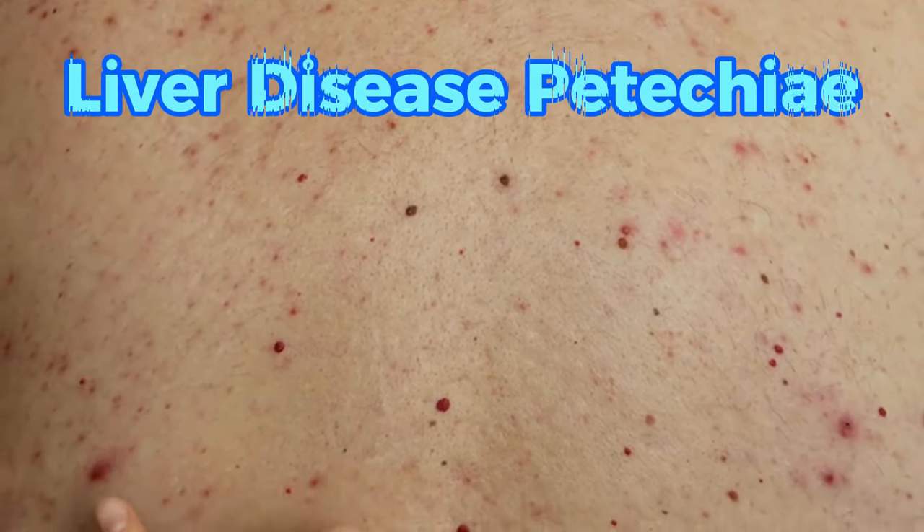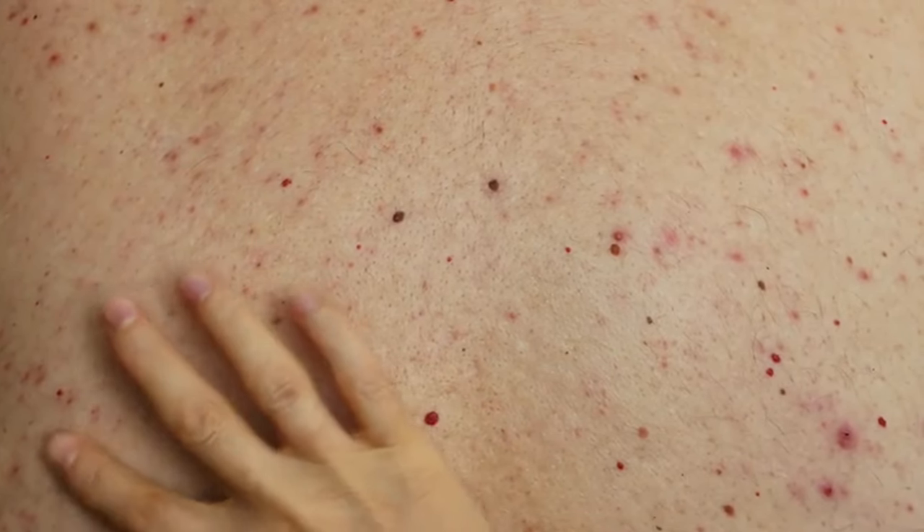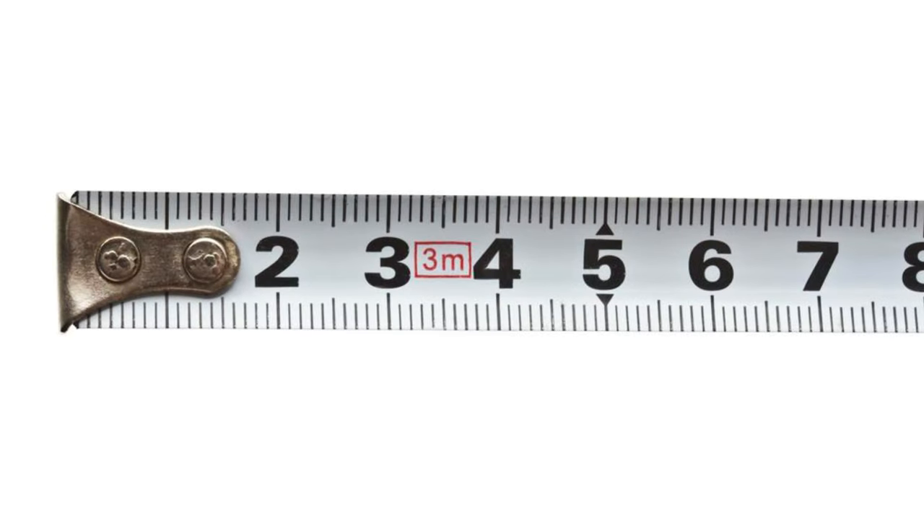Symptom 2 of liver disease: petechiae. These are tiny red, flat spots that appear under the skin. They're not itchy or painful and usually measure less than 3 millimeters in diameter.